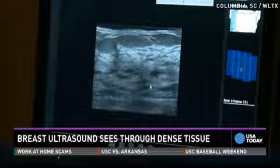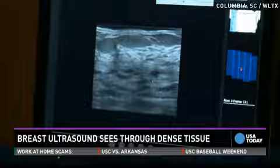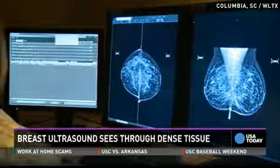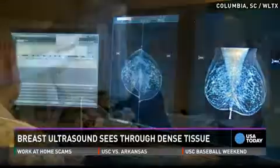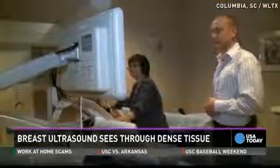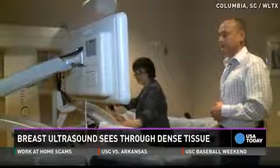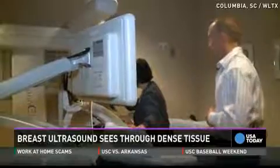But Palmetto Health has made the decision, now that they have this new technology, to let patients know. The way to have women survive breast cancer is to find it early. After seeing this technology, I wanted to know if I am like half of the women in the world who have dense breast tissue, so I experienced the technology firsthand.